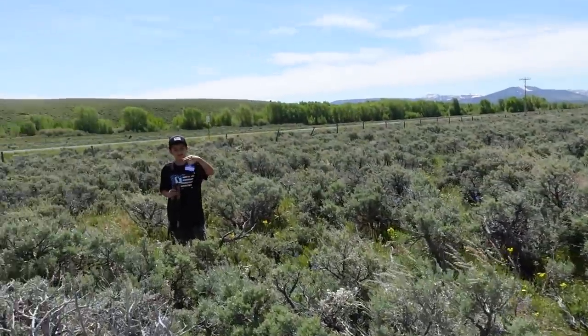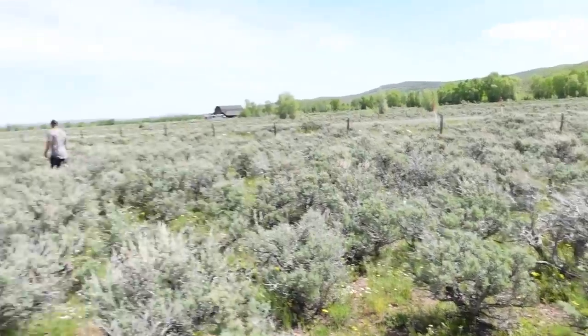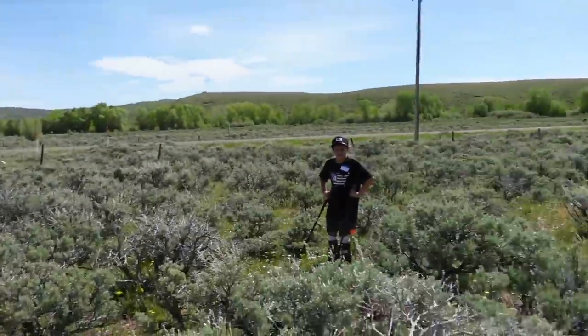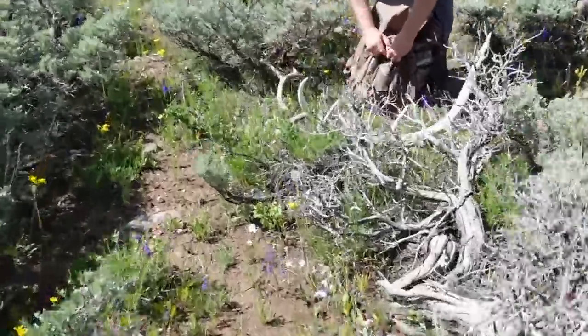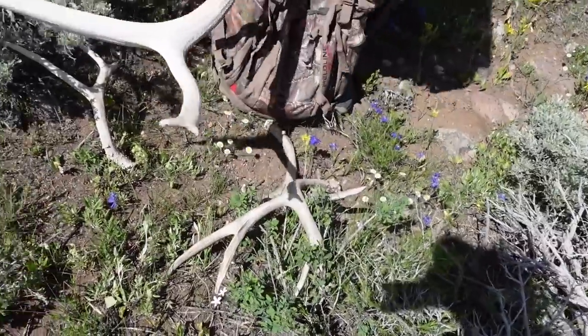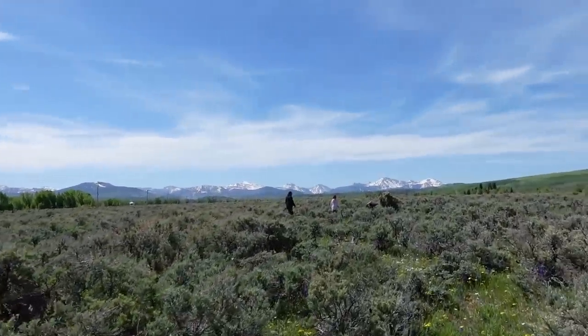He got an elk! I think your sister found one too. This is cool - you guys are stacking them, huh? I'll start filling up my backpack. Yeah, some good ones!